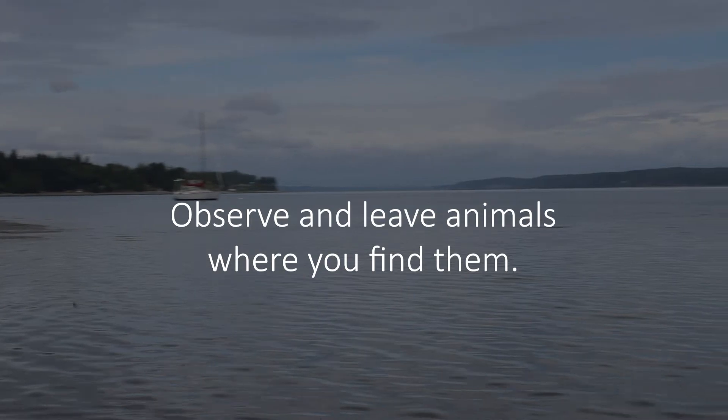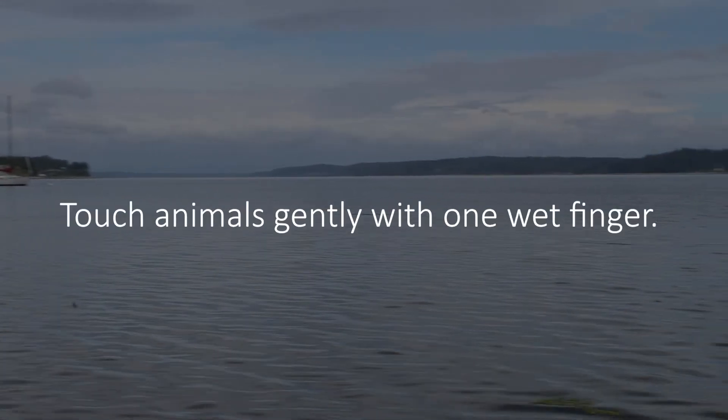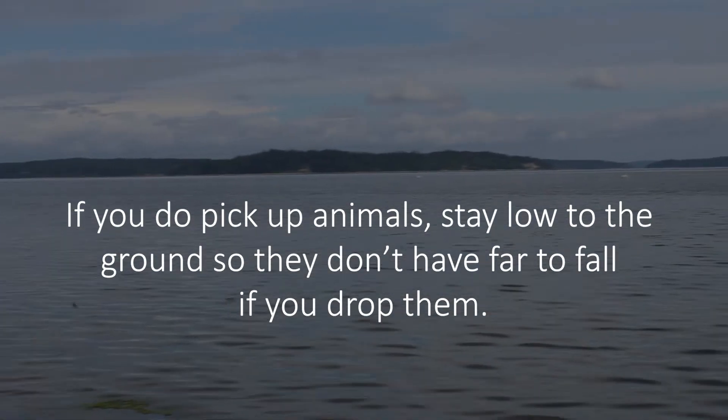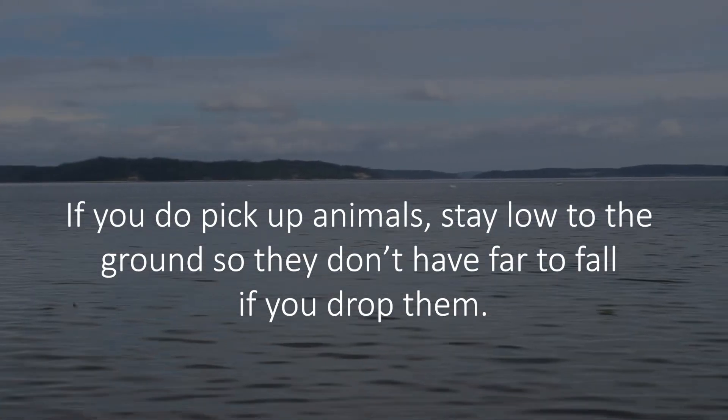Observe and leave animals where you find them. Touch animals gently with one wet finger. If you do pick up animals, stay low to the ground so that they don't have far to fall if you drop them.